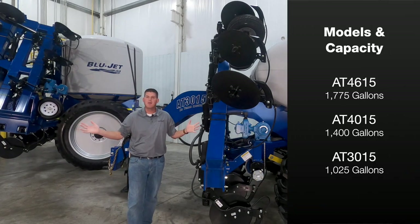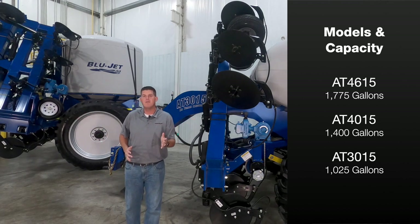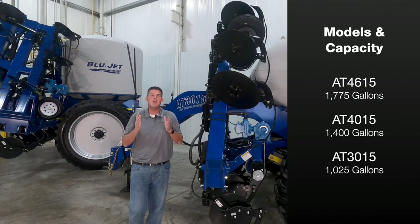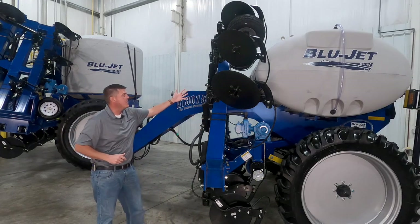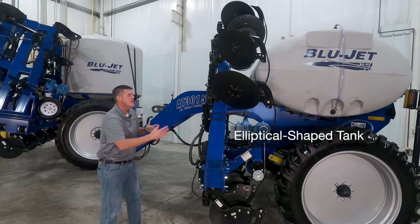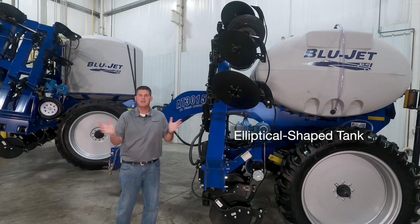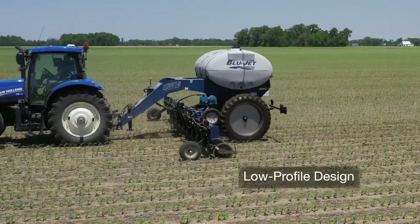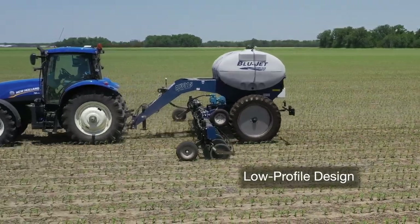The BlueJet liquid applicators are available with three different tank sizes including a 1775, 1400, and 1025 gallon tank. Our AT3015 as shown here features an elliptical style tank mounted perpendicular to the hitch, which prevents sloshing back and forth inside the tank. This also provides a low profile design which increases stability in the field.